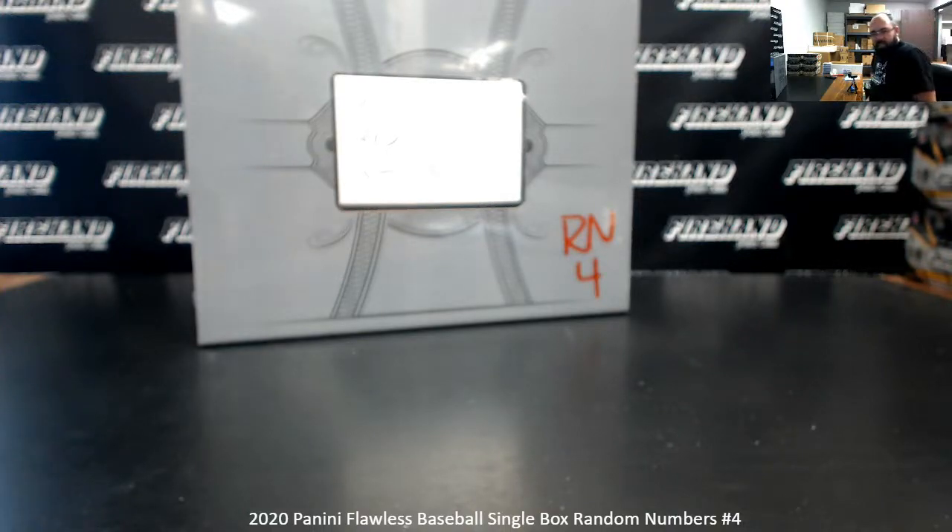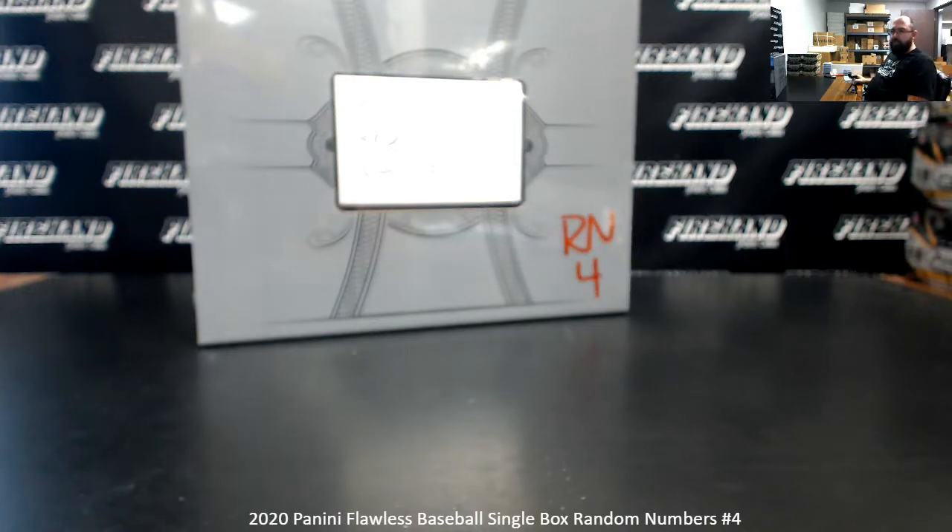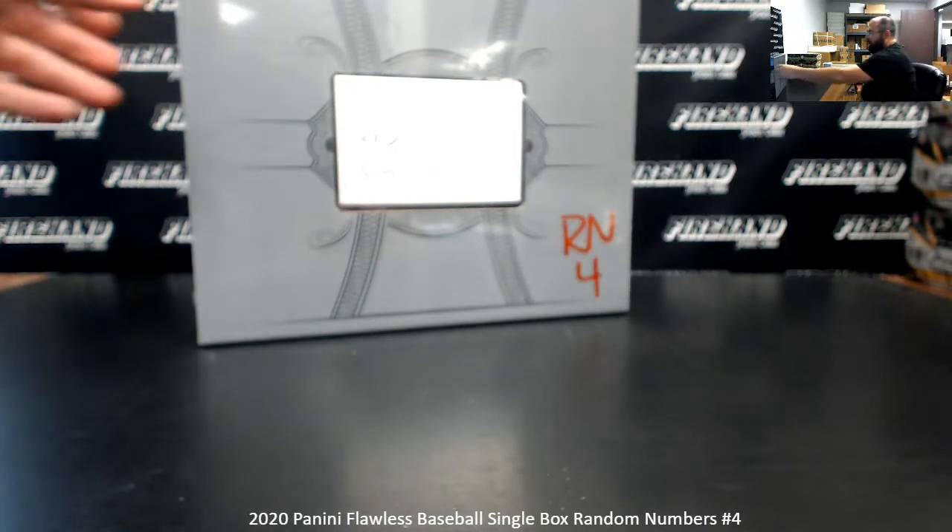Alright guys, we're doing a 2020 Flawless Baseball Random Numbers Box Break. This is Random Numbers Box Break 4. Thank you again for joining in, thank you for your support of Firehand Cards, we appreciate you very much. 25 spots in the break, one for each possible left side serial number. The blockchain from the box will be randomized amongst all participants, as will the briefcase.